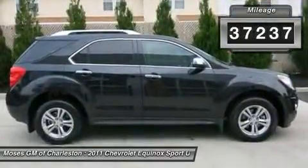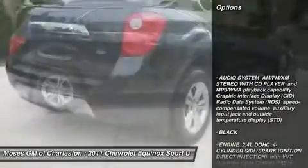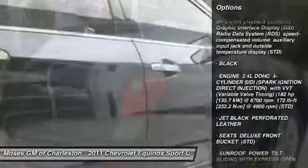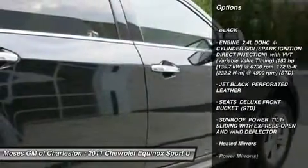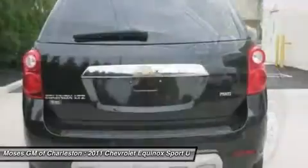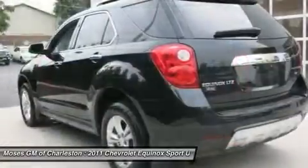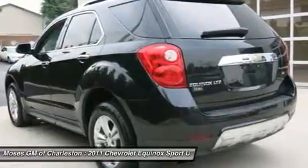New Car Test Drive called it: sized like a midsize and priced like a compact. Equinox offers useful interior space for people and cargo, as well as class-leading fuel economy. It looks good, has a smooth, comfortable ride, and now handles much better than its predecessor.